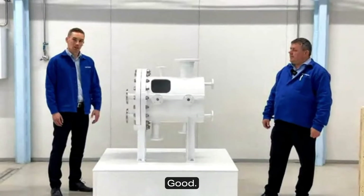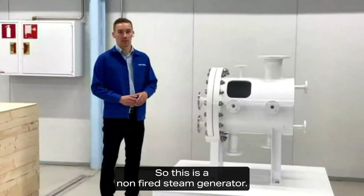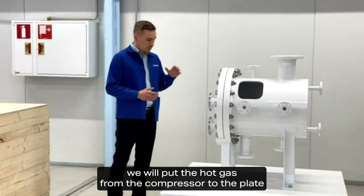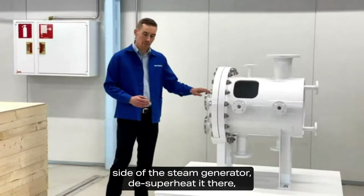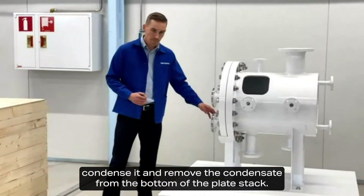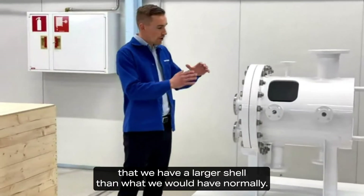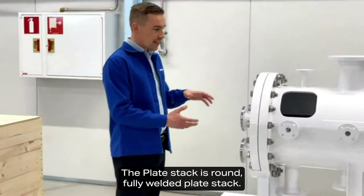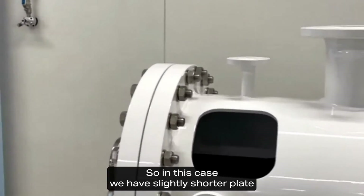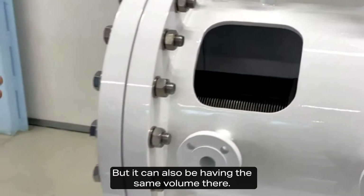Now we will talk about the steam generator itself — the Vahterus steam generator solution. This is a non-fired steam generator. The heat source can be hot gas, hot liquid, or condensing gas. When connected to a heat pump, we put the hot gas from the compressor to the plate side of the steam generator, de-superheat it, condense it, and remove the condensate from the bottom of the plate stack. It's like a normal water heat exchanger but with a twist: a larger shell, with the plate stack eccentric at the bottom, allowing slightly more water volume.